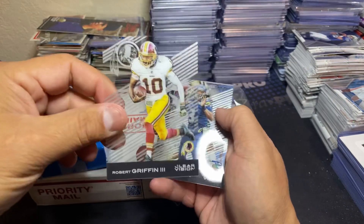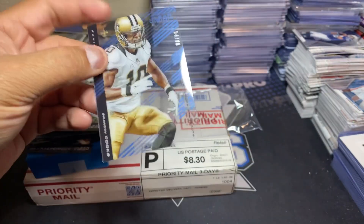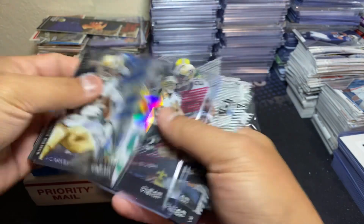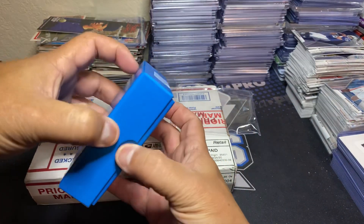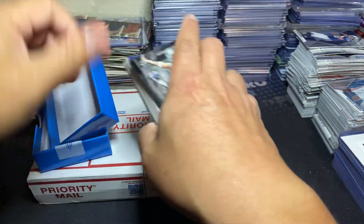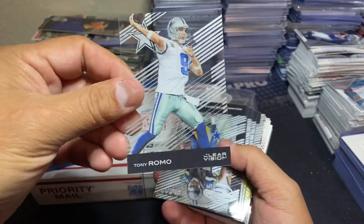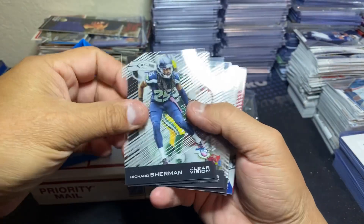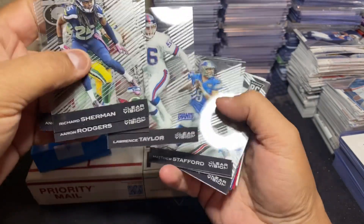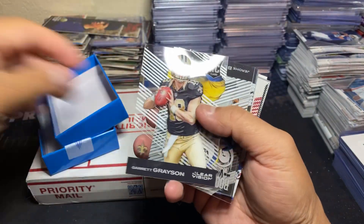Odell Beckham Sophomore Standouts, RG3, Chris Carter rookie revision out of 99, Sophomore Standouts of Brandon Cooks out of 99 - so sweet, I didn't even realize I had that one. Then Pat sent me a box of Immaculate. Sherman, Aaron Rodgers Sophomore Standouts, Zach Martin, Anquan Boldin rookie revision, Vincent Jackson, LT. There's a Stafford - made it all worth it right there. Deion Sanders rookie revision, Larry Fitz, Garrett Grayson rookie.